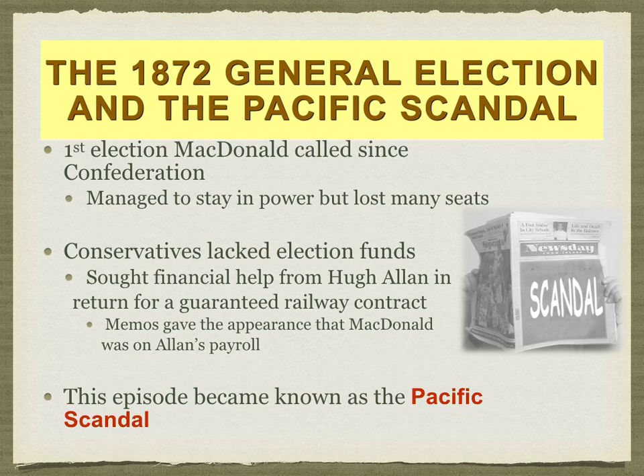In 1872, Canada had its first general election. Even though Macdonald managed to stay in power, he lost many seats and much support. During the election, Macdonald's political party did not have the money to finance it, so documents were forged to make it look like Macdonald was part of Hugh Allen's railway company's payroll — a payroll also financed by the American. This became the Pacific Scandal, because the Americans were not viewed favourably by Canadians given the American idea of manifest destiny.